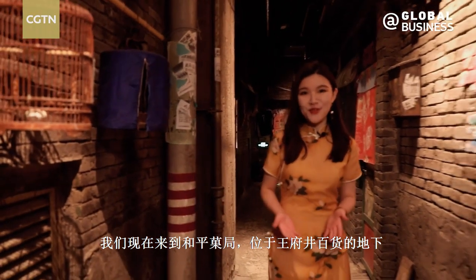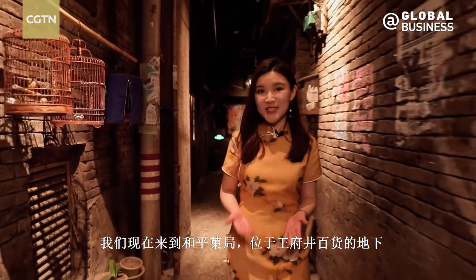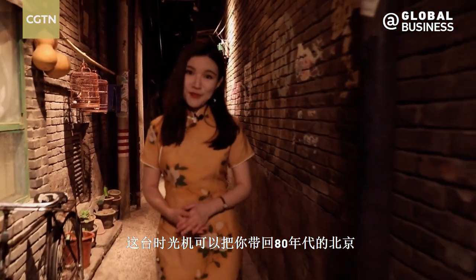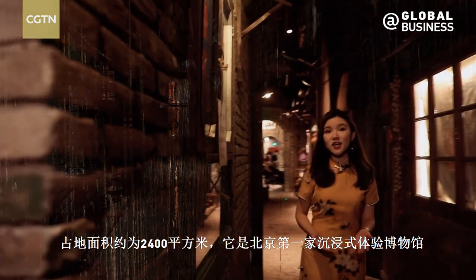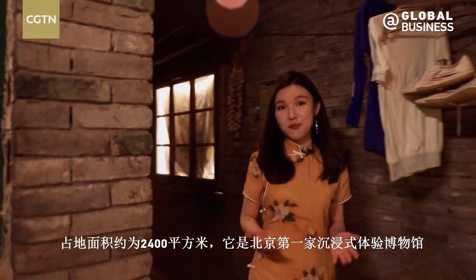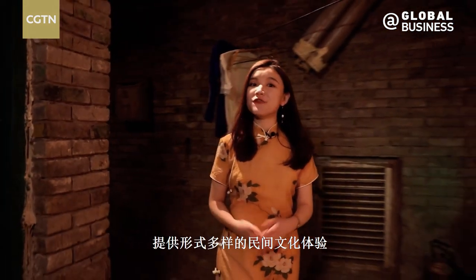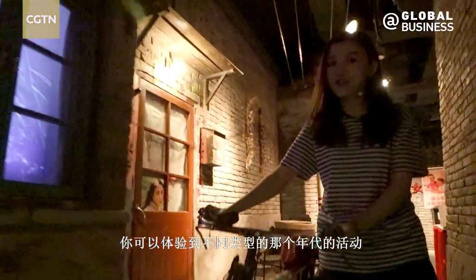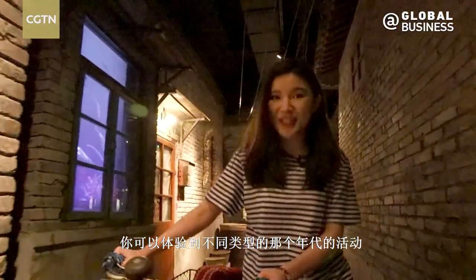We are now here at He Pingguoju, the sub-level of the famous Wangfujing Department Store. This time machine can transport you back to the 80s Beijing. With an area of about 2,400 square meters, it is Beijing's first immersive museum that offers various forms of folk cultures, and you can experience different types of activities dating back to the old days.